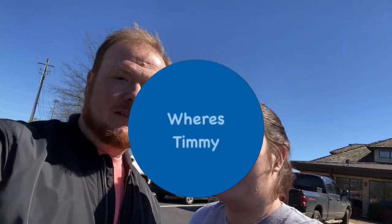We're here at Cheddar's Scratch Kitchen today, so let's go see what they got. Come on guys, let's go eat.